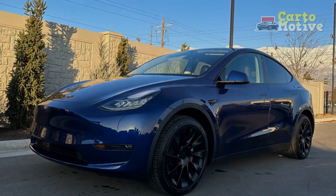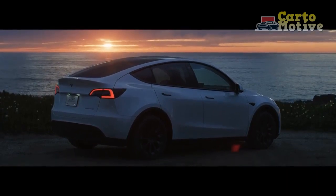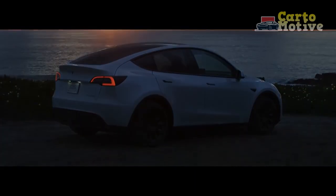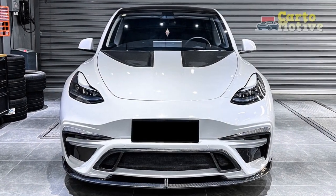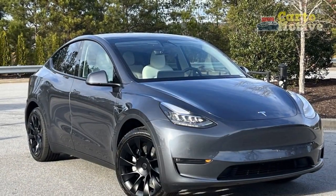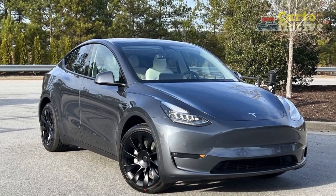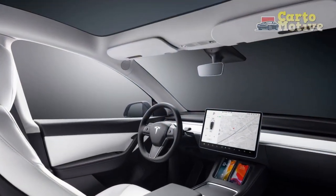Verdict: is the 2023 Tesla Model Y a good SUV? With up to 330 miles of range on a single charge, depending on the trim, the Tesla's reputation still precedes it. And, specified correctly, you can do all your off-the-line sprinting with three rows of seats. Seen in the context of its market segment, the Tesla Model Y is a viable competitor and a good SUV. However, its pricing puts the Model Y among some very serious opponents.